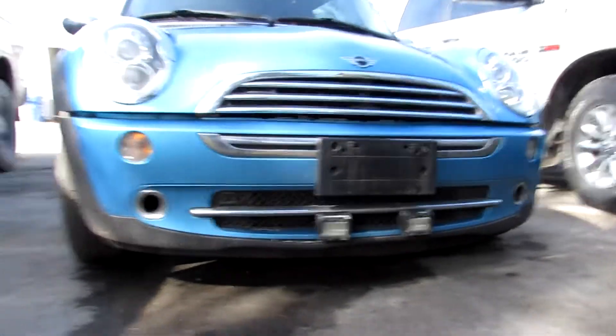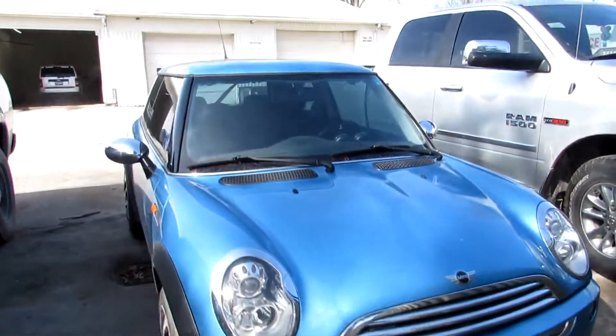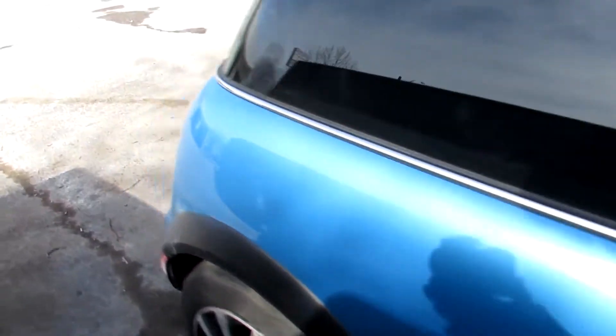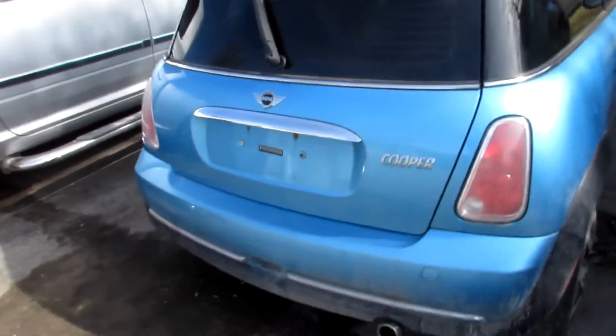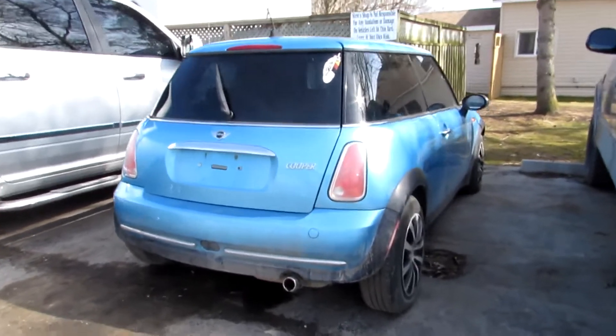Come have a look — ladies and gentlemen, I would like to introduce you to the Mini. It's a tight space — I wanted to do a nice cinematic shot for you guys, some music and all that, but that'll come once it's finished.